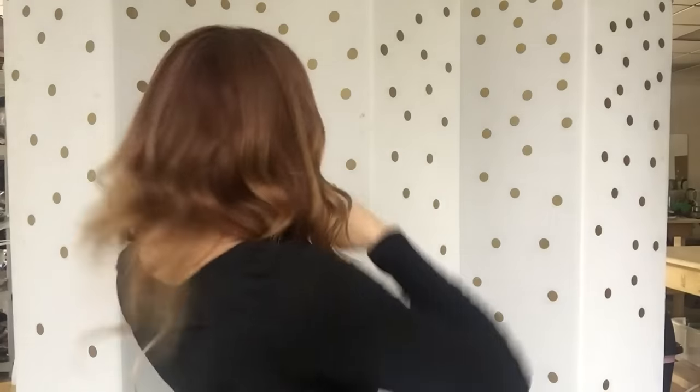Hey there everyone! I'm Rachel here with Garda Wigs and I have on a full lace silk top. This is a medium cap. This is definitely a balayage auburn, 12 inches from the nape.